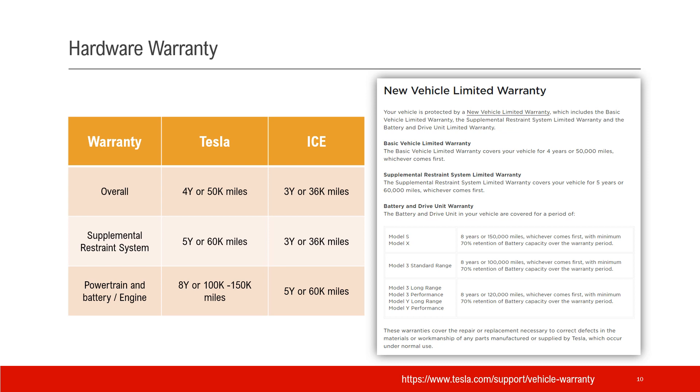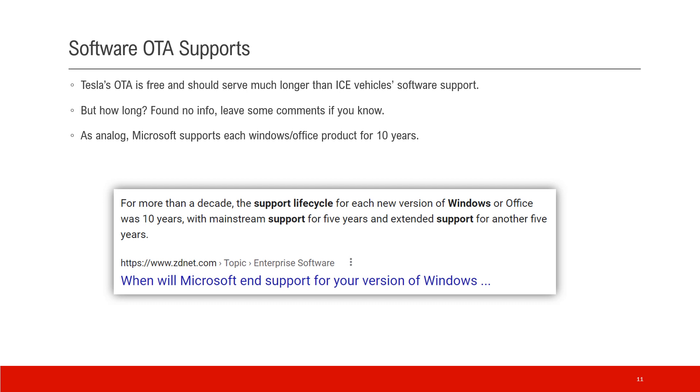Warranty is an important part of the vehicle, so let's compare Tesla's and typical ICE warranty on hardware. The bumper-to-bumper warranty for Tesla is 4 years or 50,000 miles; ICE is typically 3 years and 36,000 miles. For airbag or supplemental restraint systems, Tesla offers 5 years and 60,000 miles, while ICE cars offer less. For the powertrain and battery — equivalent to the engine on ICE — Tesla offers 8 years and 100,000 to 150,000 miles depending on the model; ICE typically offers 5 years or 60,000 miles. On the software side, Tesla has an even clearer advantage.